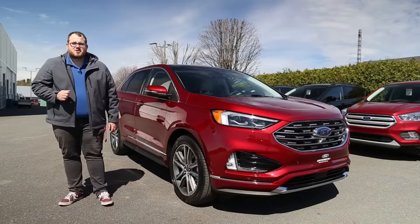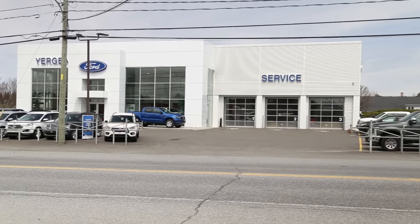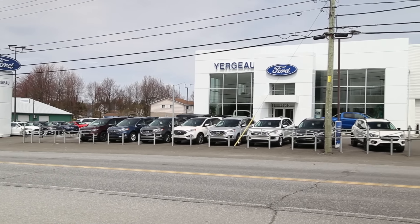Before we jump into our spotlight, I want to give a big thanks to Yergeau Ford here in Acton Vale. They're actually our local Ford dealership here in town where our world studios are located. A big thanks to them for allowing us to film this because you guys actually asked for this specific trim.